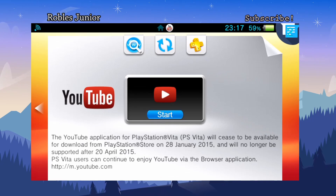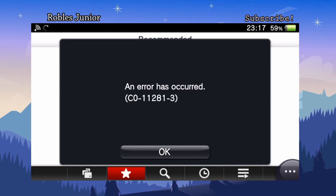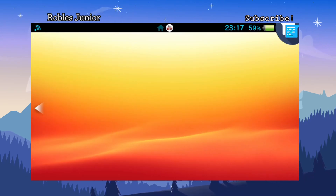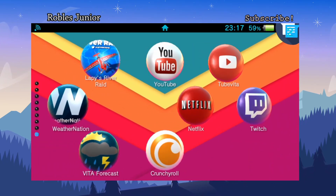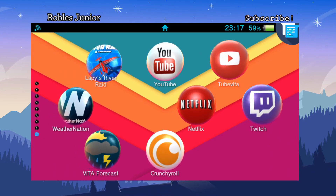The first app we're going to look at is YouTube. I'm almost always on YouTube and unfortunately they cut the support of the YouTube app on the PS Vita. Every time you start it up you will get this error message — that is a bummer.